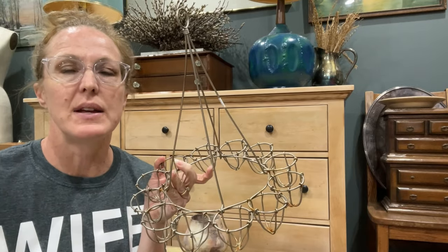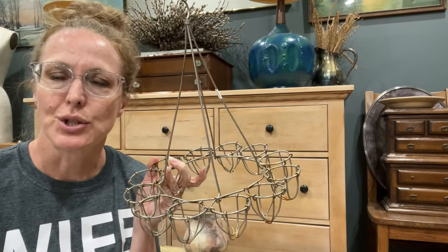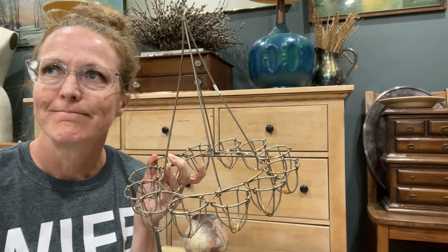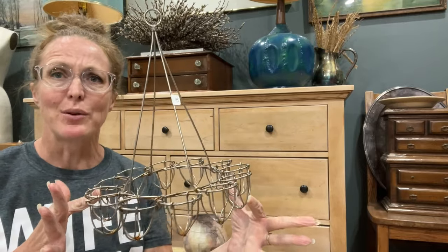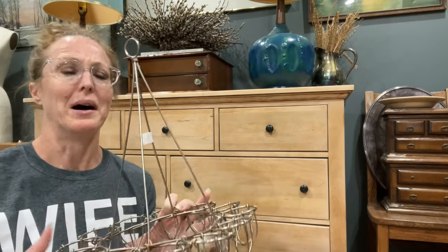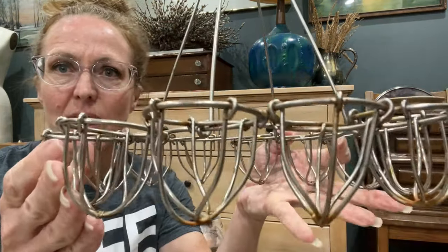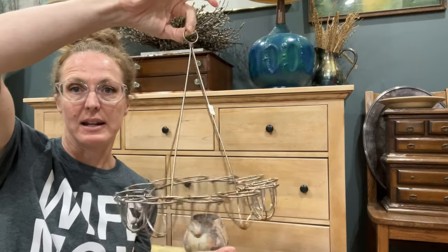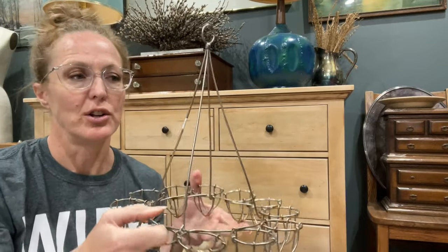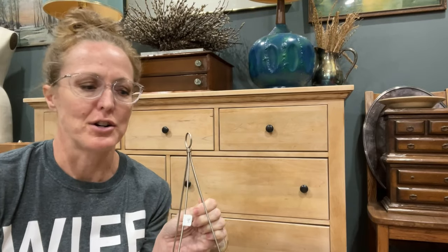Everybody had their Easter stuff out. Where I found this booth they had tons of Easter eggs — they weren't marble, onyx, or stone, and they weren't real eggs. But look at the holder: I don't know if it's French or how old it is, but it's got great old character — there's even some rust. It holds 12, so it's an old egg carrier, and it is $45. You could hang it with an S-hook off a birdcage holder, set it on the counter, or hang it off a peg rack.